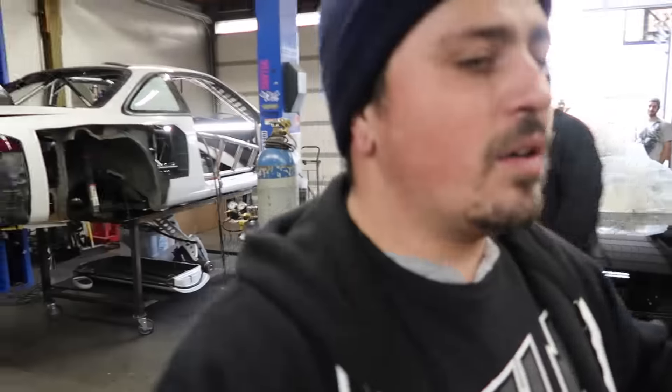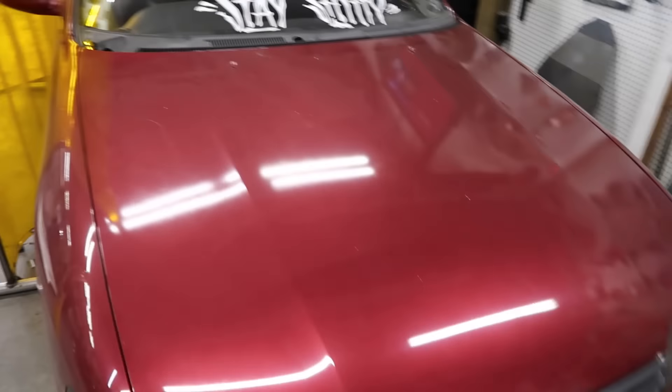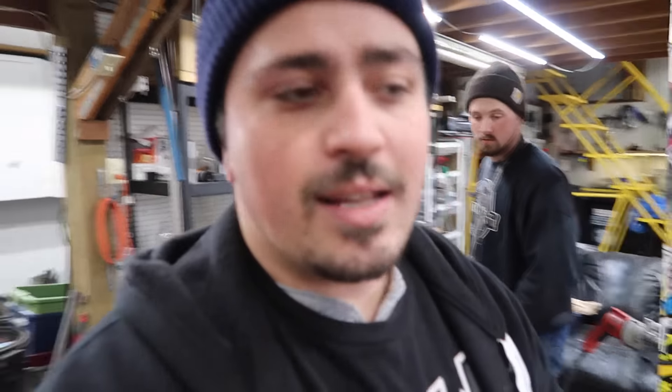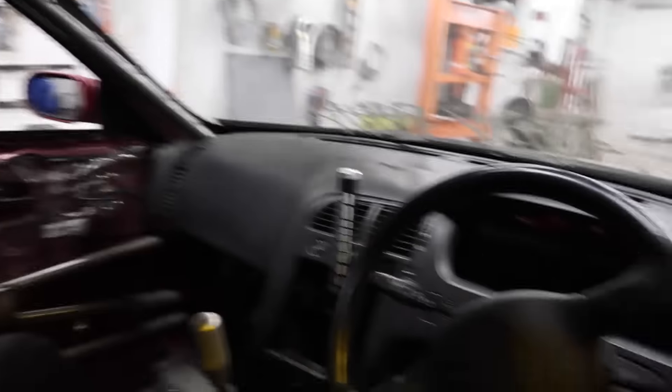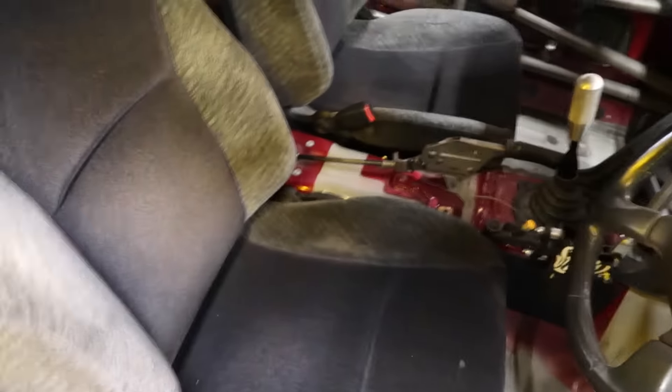A lot of you yesterday in the comments were talking about how Tone and I need to link up and do a video. I talked with Tone and it's gonna happen — he's gonna be here next Friday and we're gonna do something cool. If you guys missed yesterday's video, this is his Skyline, an R33 with an RB25 — he's just got a full cage. It looks really good and the door bars say 'Stay Shitty,' which is dope.